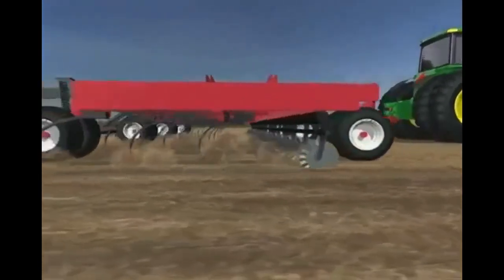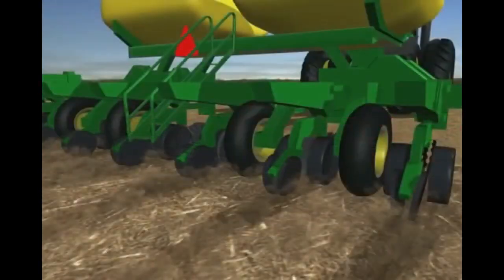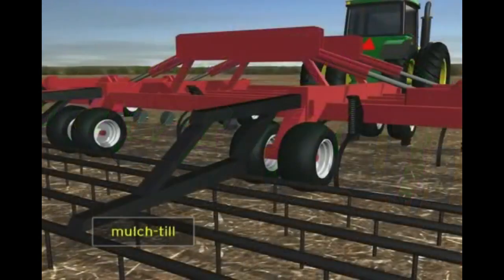Tillage tools may include chisels, discs, or field cultivators. Some changes in equipment are required when switching to less tillage. However, the initial cost of changing tillage systems will be offset by eventual savings in time, fuel, and equipment depreciation.